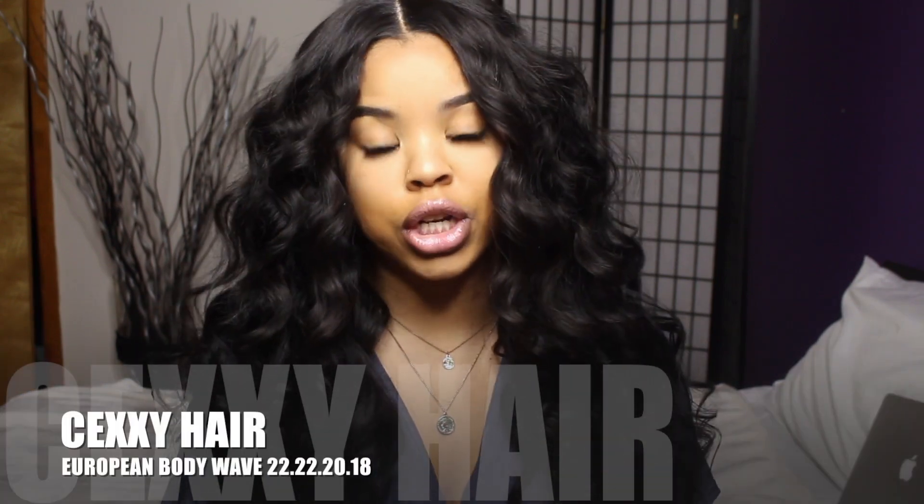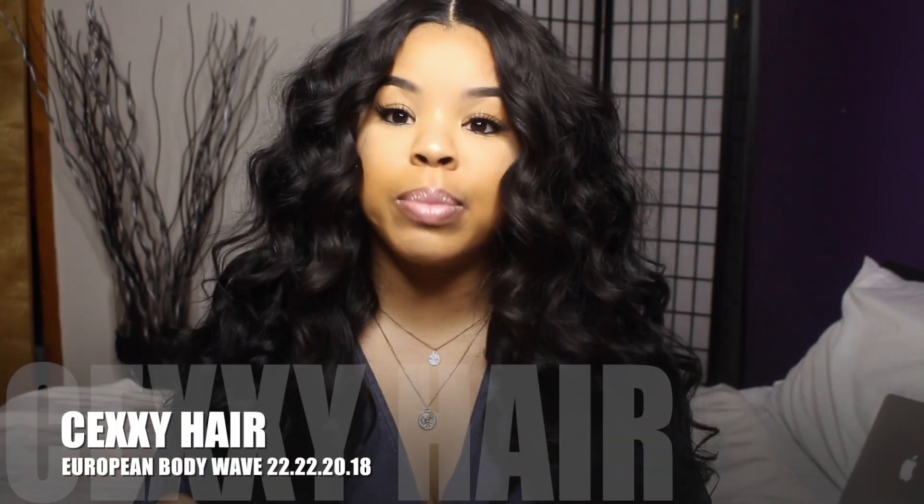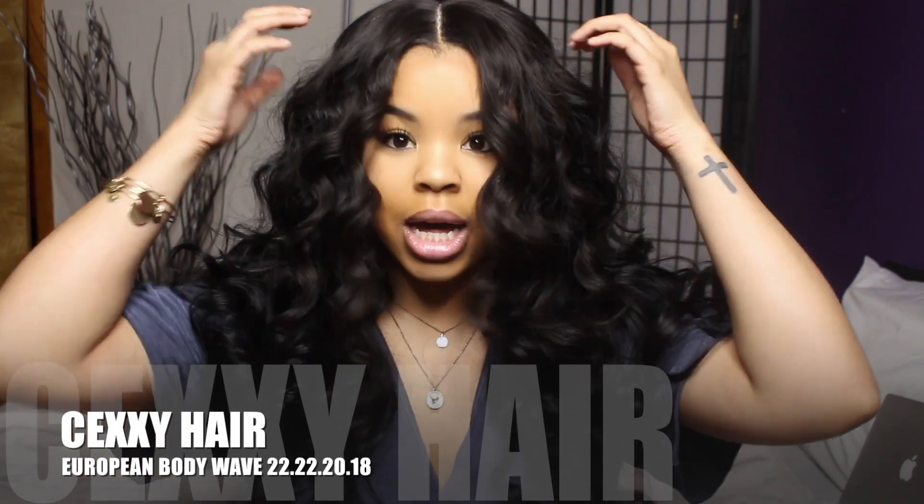This hair is from Sexy Hair on AliExpress. This is their European body wave hair in lengths 22, 22, 20, and 18 inches, with an 18-inch closure. I used about three and a half bundles with the closure to make a full wig, and yes, I made this wig myself.